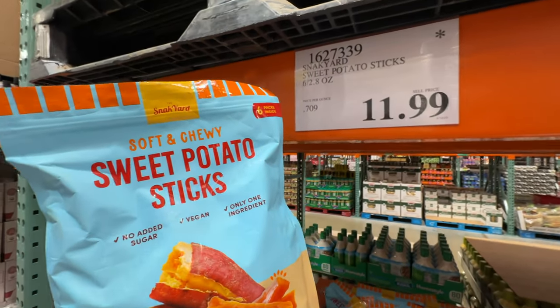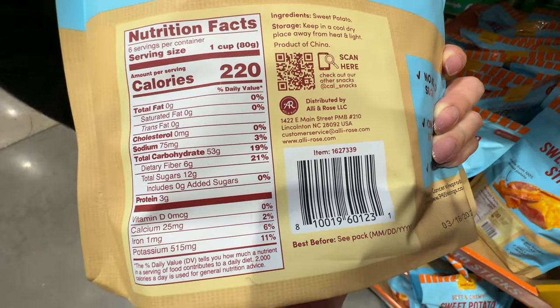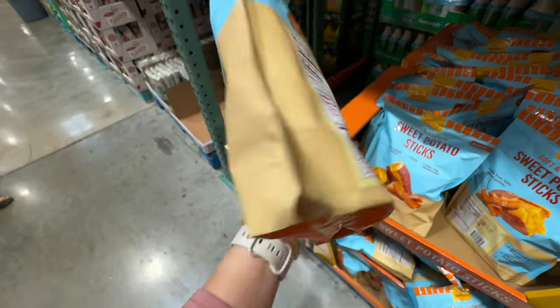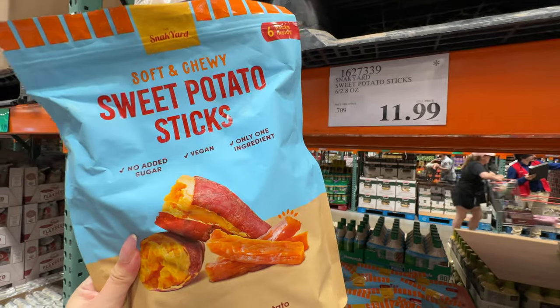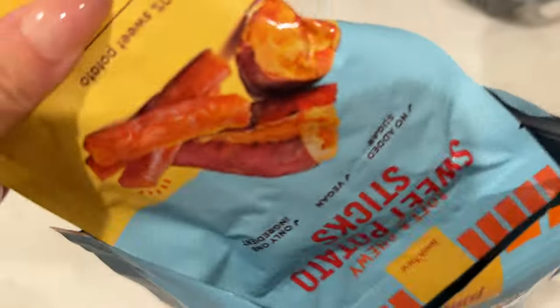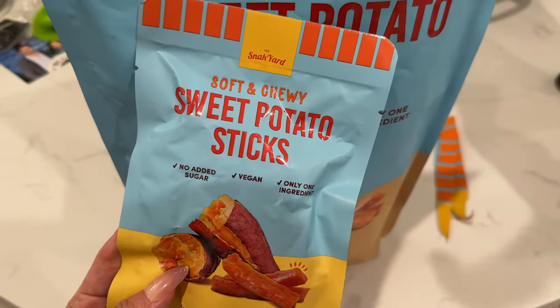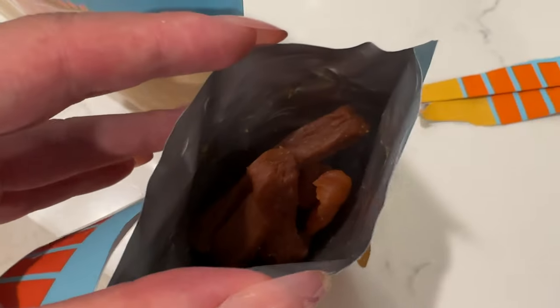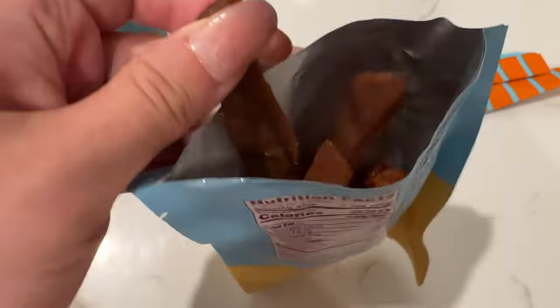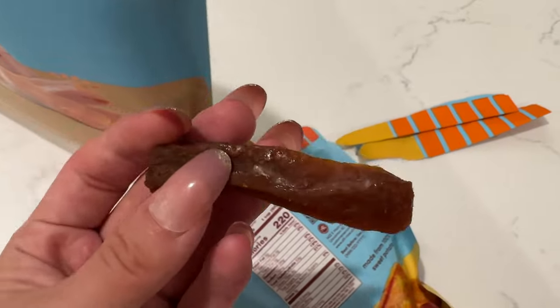Brandon finally caved and decided to buy the sweet potato chunks — twelve dollars. I approve this item because the only ingredient is sweet potato — no added sugar, just dried sweet potato. It has a ton of fiber and carbs, but sweet potato is starchy. We're going to try it. At home — they're individually packaged, which is nice. Opening one, it has a very strong sweet potato smell and it's kind of sticky with natural sugar from the sweet potato.